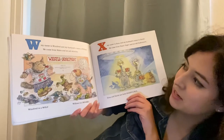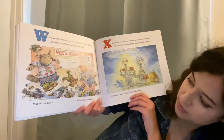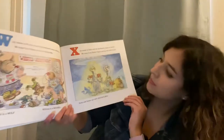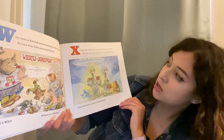W, my name is Winifred and my husband's name is William. We come from Wales and we sell whistles. Winifred is a wolf and William is a weasel. X, my name is Xena and my husband's name is Xavier. We come from planet Ziegert and we sell Zophersizers.